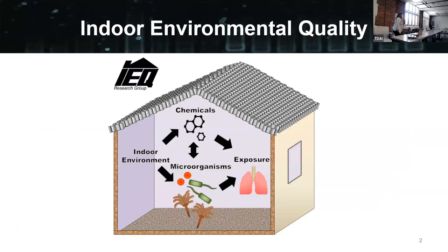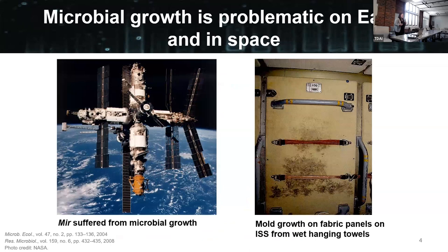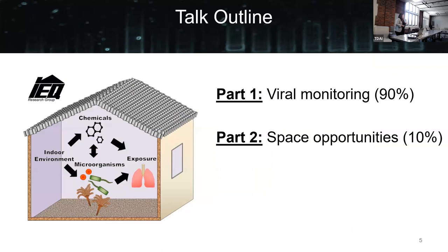I direct the Indoor Environmental Quality Research Group. This is how I think about much of what I do — the interaction between the indoor environment, chemicals and microbes, and how those ultimately impact human exposure. We also started looking at what microbes in the indoor environment can tell us about what's actually going on in those indoor spaces. The work I'm going to focus on today is about using what we know about the indoor environment to develop new monitoring techniques specifically related to viral disease. I'll also talk a little about our work in space at the end — looking at microbes on the International Space Station — two very different topics, but both lots of fun.